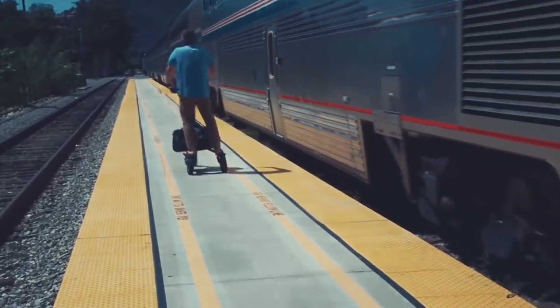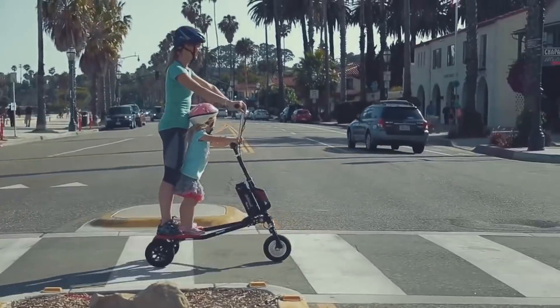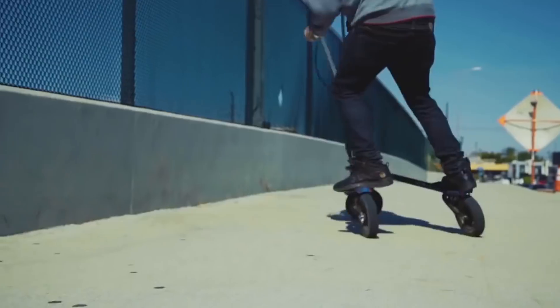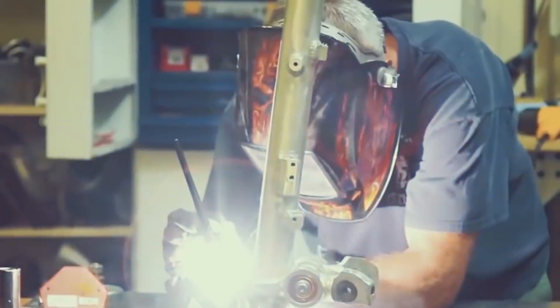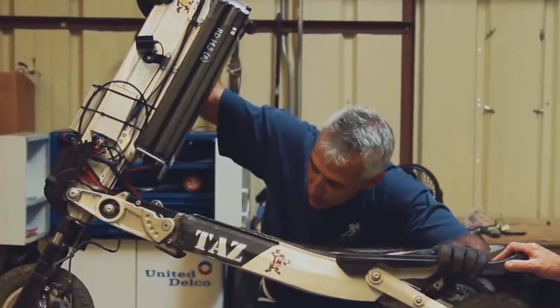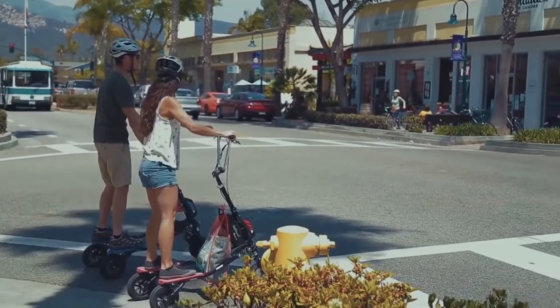Thanks to its unique design, the user works almost all muscle groups during the trip. The manufacturer produces different models of the Tricker weighing between 5 and 13 kilograms. The body is made of durable aluminum, and the brakes provide a high level of street safety. Thanks to the use of electricity as fuel, the Tricker is also environmentally friendly.